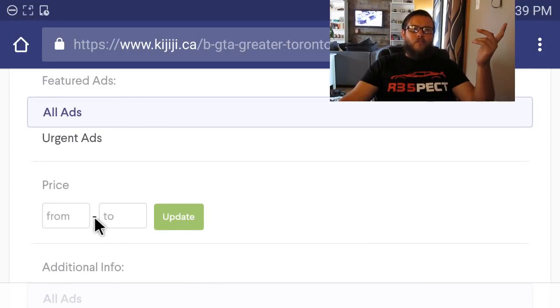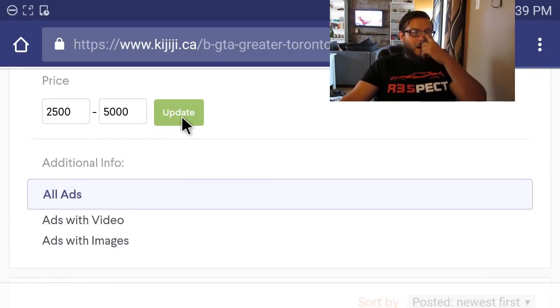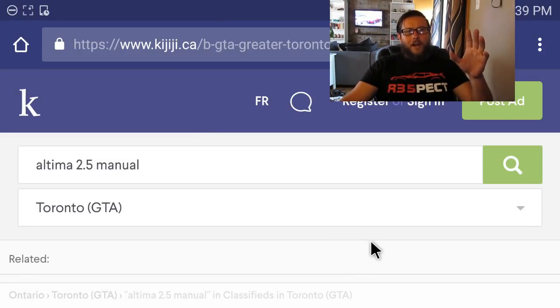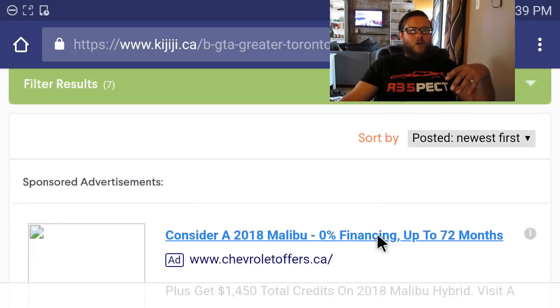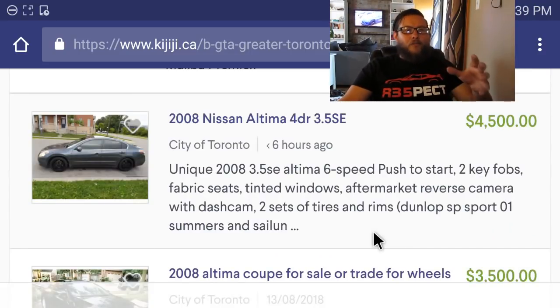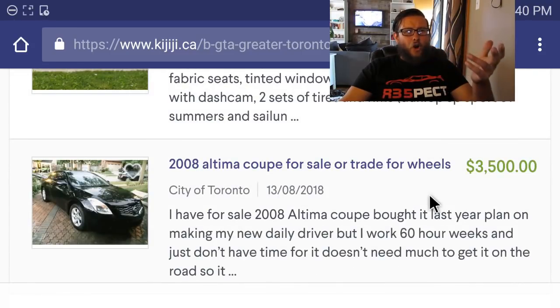I don't want to spend any more than five grand — at the lowest about $2,500, at the very highest $5,000, preferably $4,500. I'm searching in the greater Toronto area. It looks like we have seven 2.5 manual Altimas. I preferably would like a third gen, that being 2003 to 2006. There's an '08 3.5 SE and what looks like an '08 coupe here.